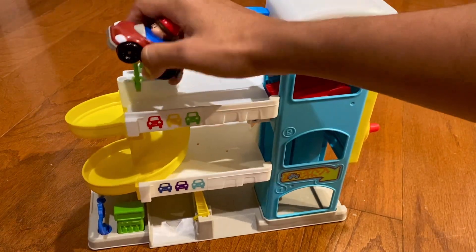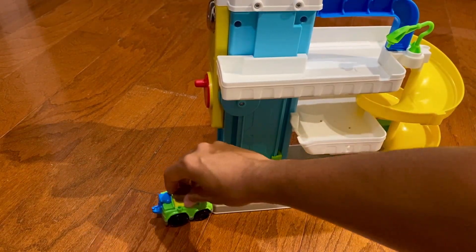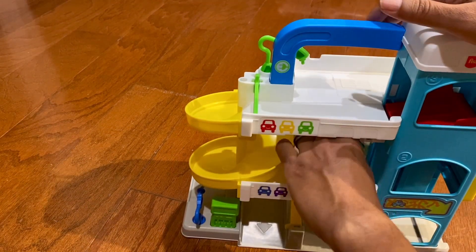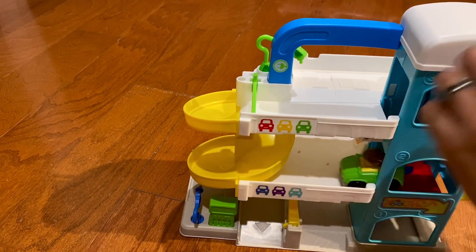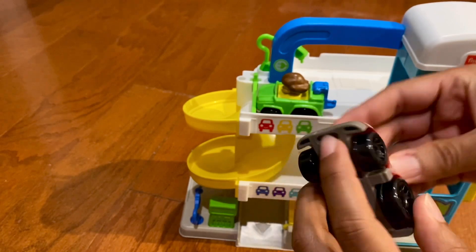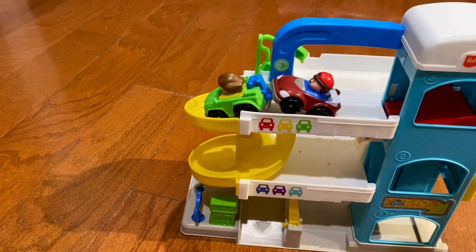One of the really cool features is it's supposed to be friendly neighbors, so the little tow truck can come in the back, take the service elevator up to the second floor, and then take the elevator up to the third floor. There's a little hole in the front of the car, so you can put the car on that hook and now the tow truck can tow that car.